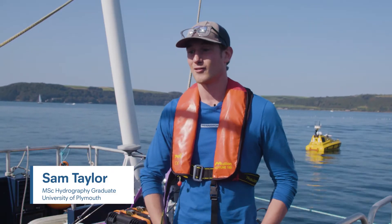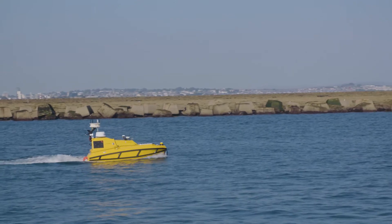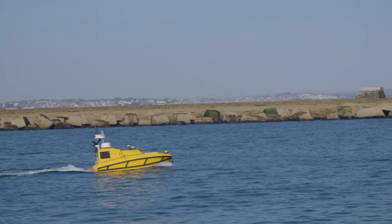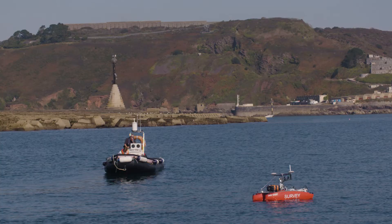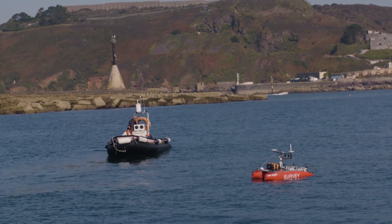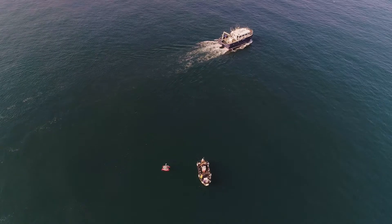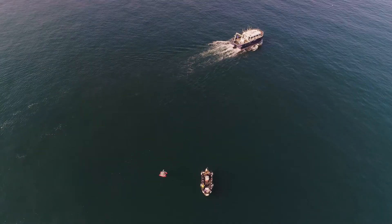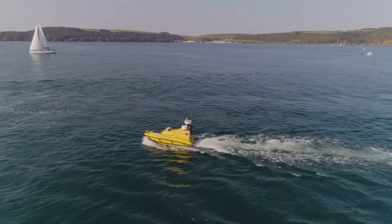Having this equipment gives you real experience, and especially in this industry experience is massive. I noticed that people looking at my CV always focused on what experience I had gained and what equipment I had previously used. I think USVs in particular are an up-and-coming technology, especially in the surveying area. They're low impact and also lower cost, so I feel like this is a direction that a lot of companies are going to start to veer towards in the near future.